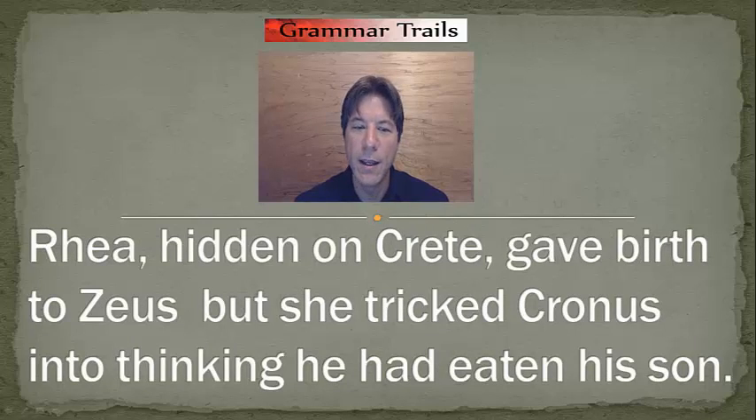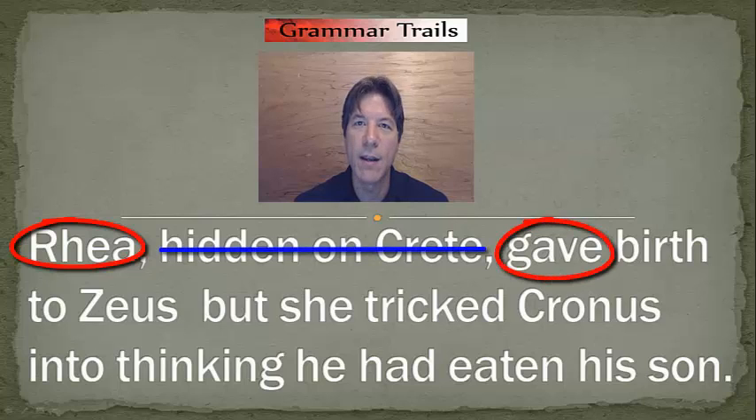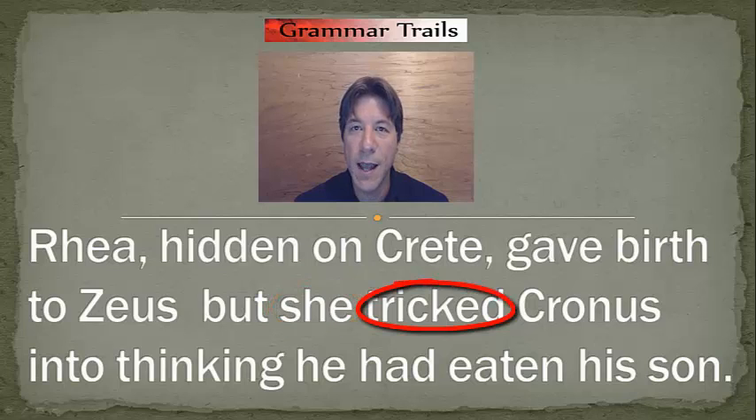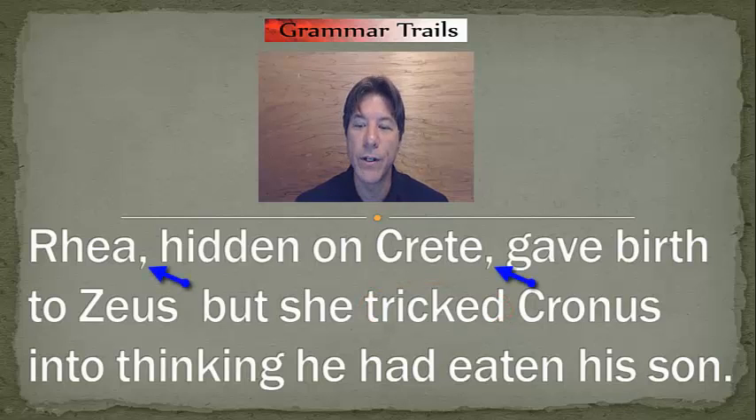Let's look at our last example. "Rhea, hidden on Crete, gave birth to Zeus, but she tricked Cronus into thinking he had eaten his son." Coordinating conjunction: but. Do we have a complete sentence before it? "Rhea, hidden on Crete, gave birth to Zeus." Who is doing this? Rhea. What is she doing? Giving birth. That is a complete sentence. How about after? "She tricked Cronus into thinking he had eaten his son." Who is doing this? She is. And what is she doing? Tricking. So we do have a complete sentence after. But what do you notice? There are already commas in the first sentence. So therefore, what do we need to place before the coordinating conjunction? A semicolon.